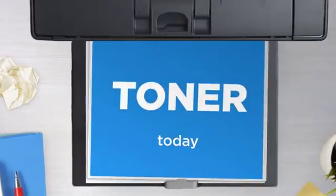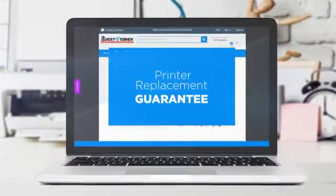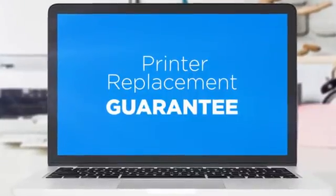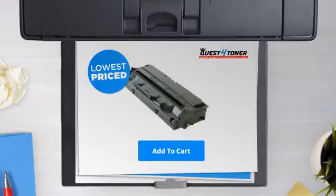Get this toner cartridge today at less than $25, only at Quest for Toner. With our printer replacement guarantee, even your printer's safety is covered. So what are you waiting for? Buy the lowest-priced printer cartridges at Canada's number one online superstore.